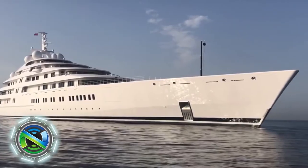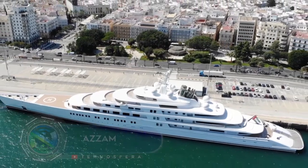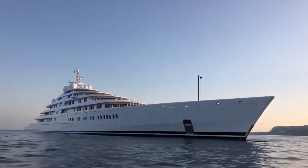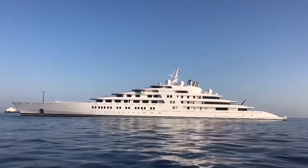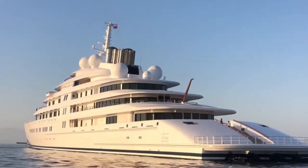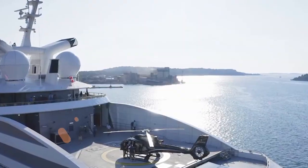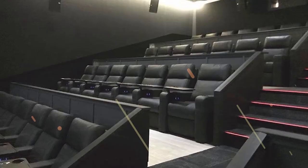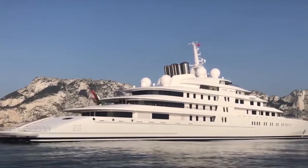Azzam is the world's largest yacht. The mega-yacht Azzam, built in 2013 at German shipyard Lurssen, is still the largest in the world with a length of 180 meters. The construction of this steel giant took 28 months, and the cost was about $620 million. Its size amazes — 180 meters is equivalent to two football fields or 12 railway cars.